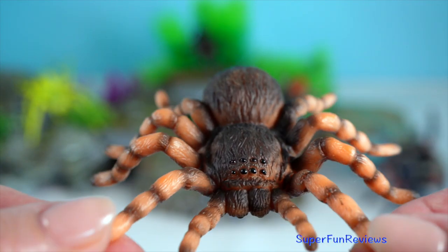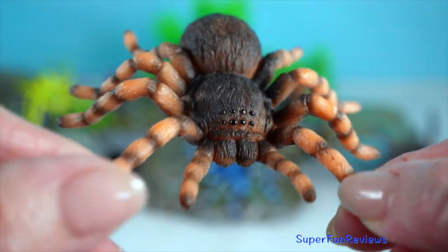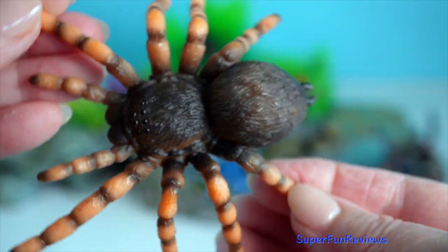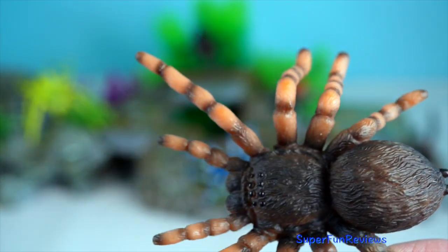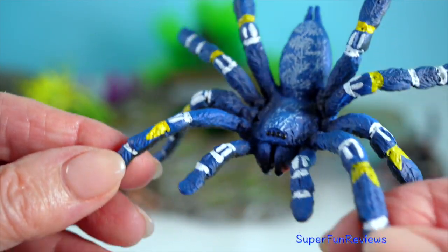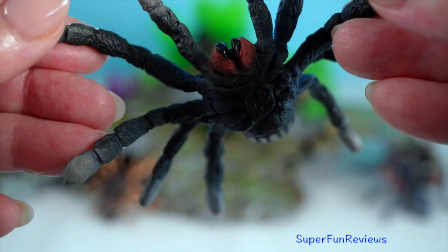Red-kneed tarantula boasts vibrant red-orange bands on its legs. It is native to the Pacific coast of Mexico. This tarantula can have a leg span of up to 15 centimetres. The Ornamental Tree Spider is a visually striking tarantula, native to India and Sri Lanka.